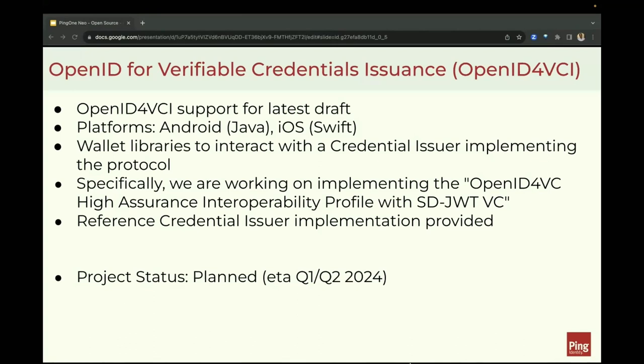Next, I would like to talk about OpenID for Verifiable Credential Issuance. We are committed to supporting OpenID for Verifiable Credential Issuance — the latest draft as we understand it. Support for OpenID for VCIA is actively being put into the product. For this project, we are working on supporting the newly released OpenID for VCIA profile with SD-JWT VC format credential issuance. We have plans for supporting the entire OpenID for VCIA spec, and when we do that, we will be releasing that as open source via our partnership with the OWF. The project will be released as open source via OWF by Q2 2024, hopefully earlier.